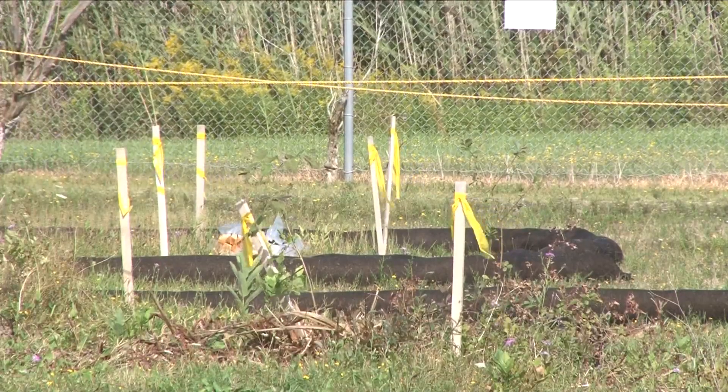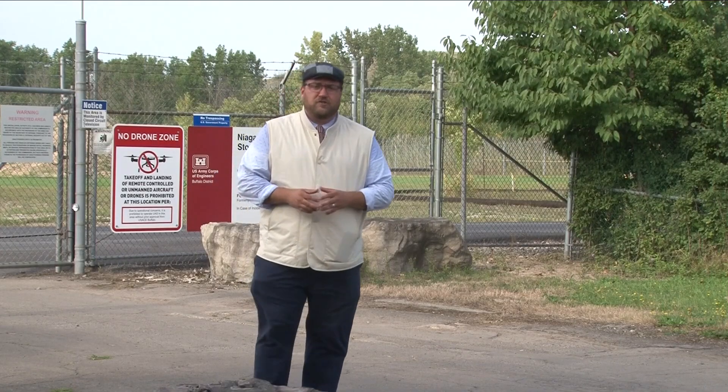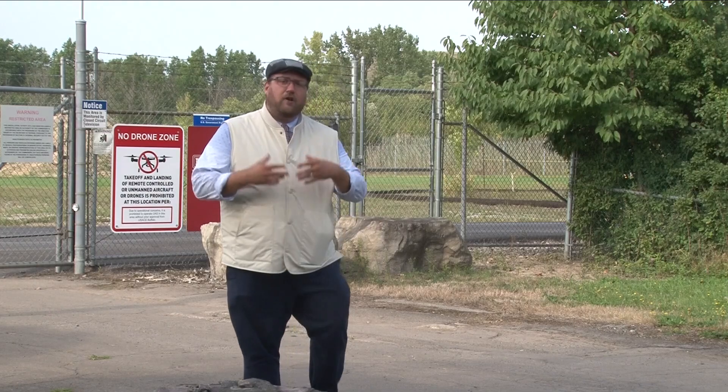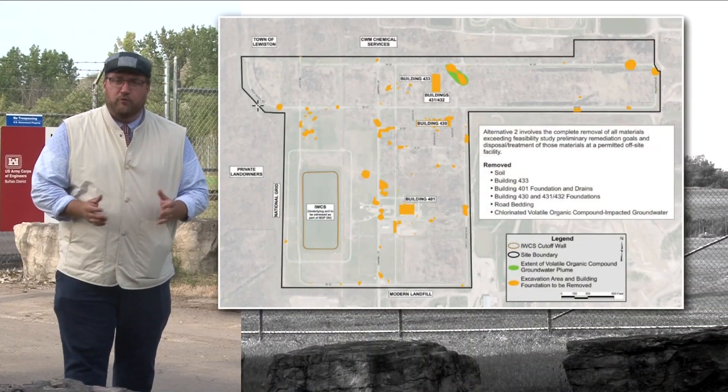The first shovels went into the ground at the 191-acre site on Tuesday morning. There are nearly 100 areas of the Niagara Falls Storage Site, like the one behind this fence, that are marked off with flags and containment waddles. This is the material being removed by contractors.